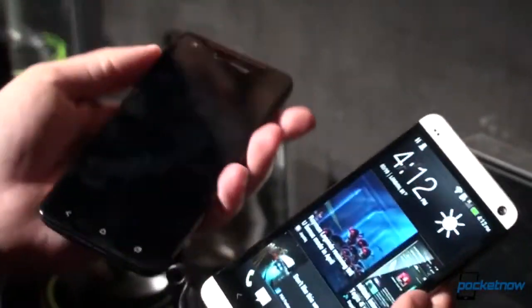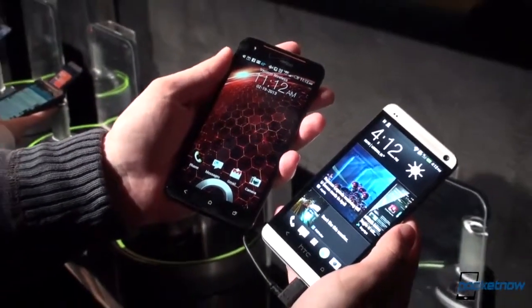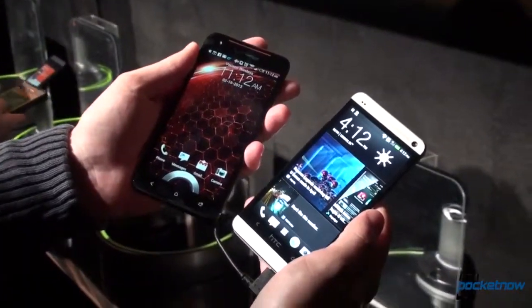But for now, just a quick comparison of the Droid DNA and the new HTC One. Michael Fisher with Pocketnow — stay tuned for more.